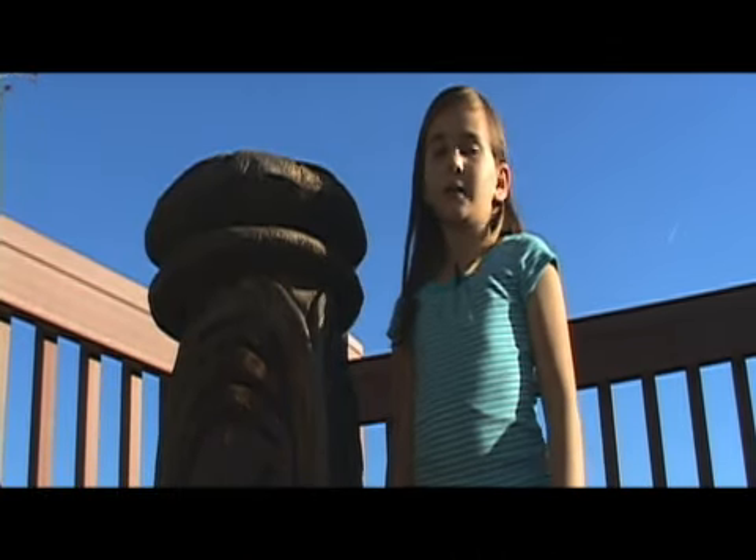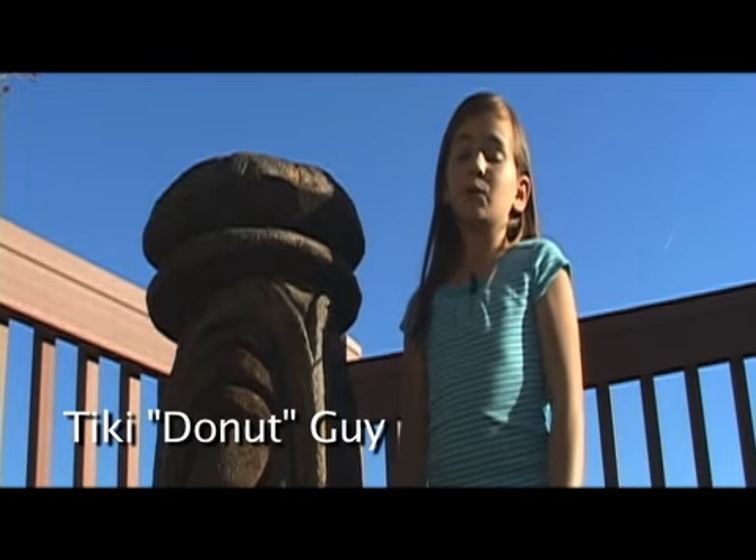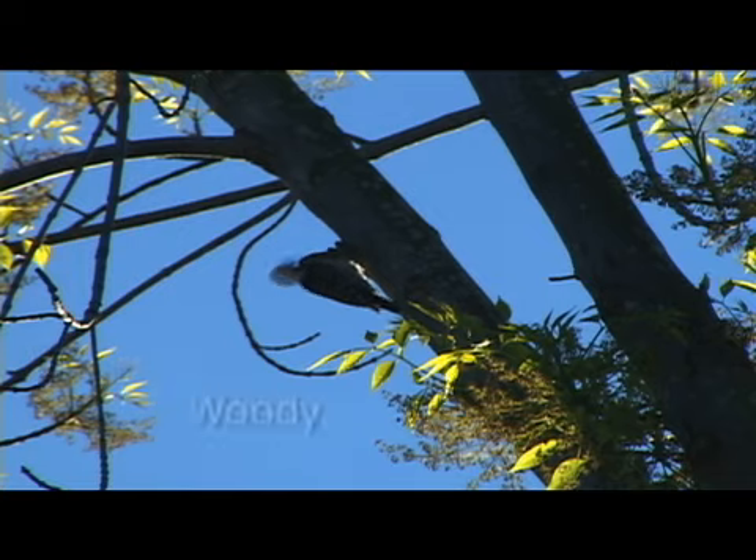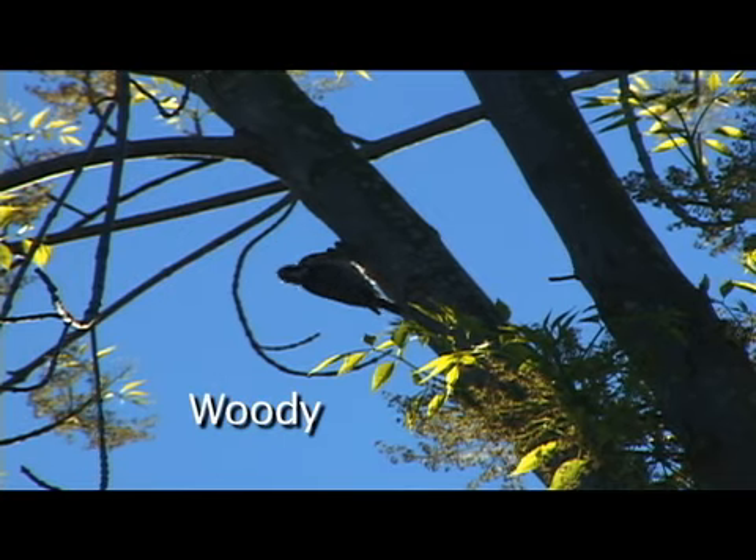This is Donut — well, at least his nickname is Donut. His real name is Tiki Guy. This is our only live critter at Red River. His name is Woody and he's a woodpecker.